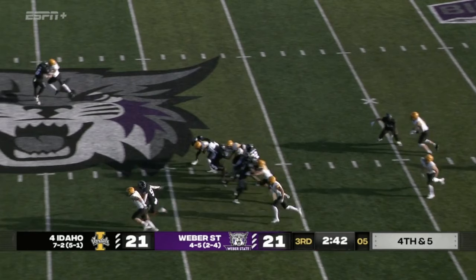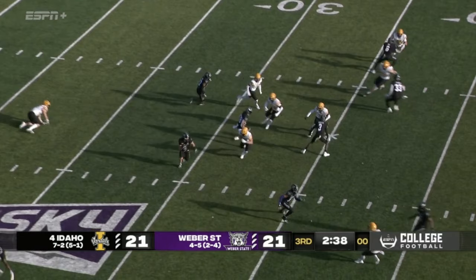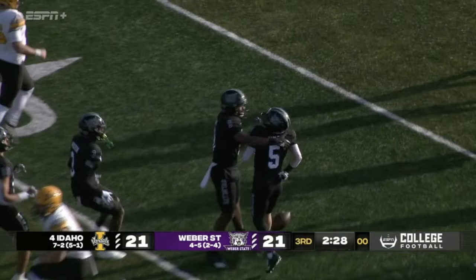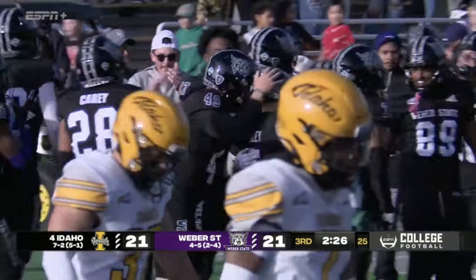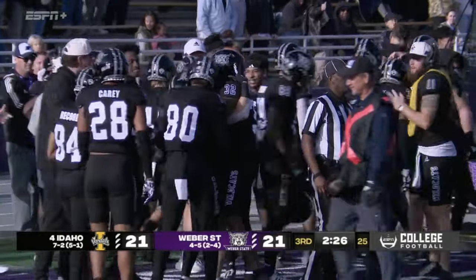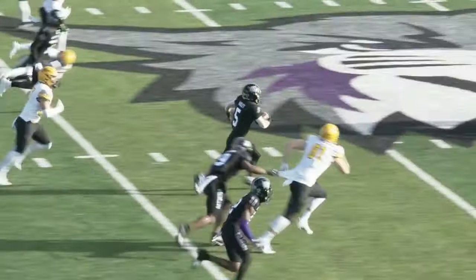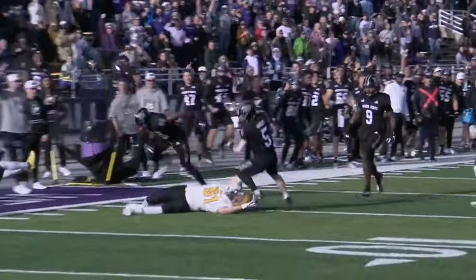Set to punt, Pope sends it off. Back to return — here's Hayes Hadley. Hadley with room, Hayes Hadley to the sideline, he cuts it back, still on his feet, now down to the 11. Special teams coming up special for Weber State in the third quarter. Hayes Hadley coming up huge on senior day — beautiful run back, beautiful cut back at the end to get a few extra yards. A big return in a big-time game against the number four ranked Idaho Vandals.